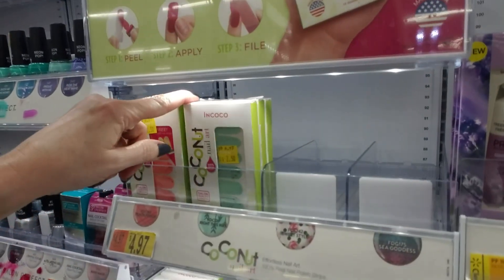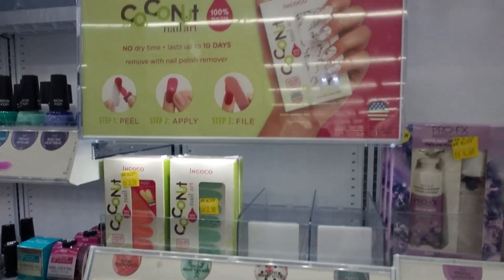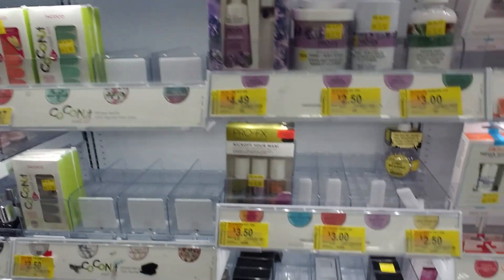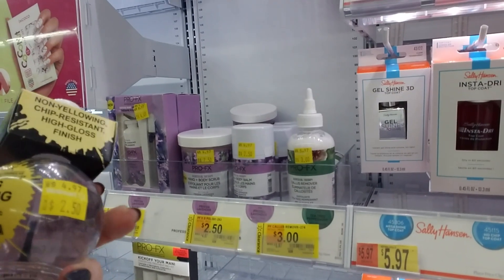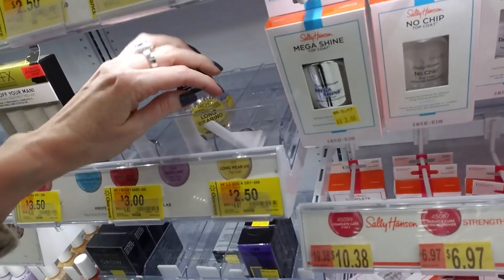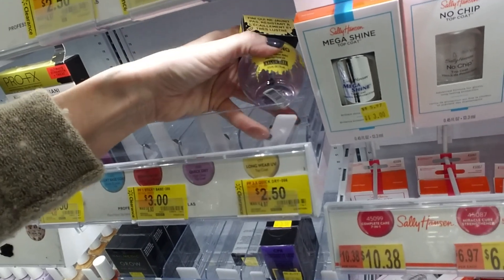Hey, they have some of the nail stickers on sale too, or on clearance. I never had much luck with those — I did try them, but they never looked that pretty on me because I just couldn't do it right. Hey, this is some Pro-FX long-wearing UV top coat.